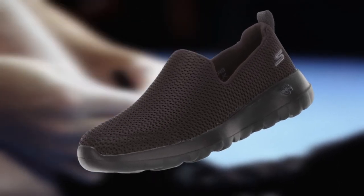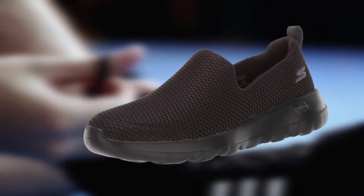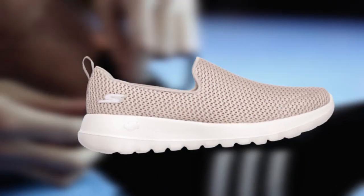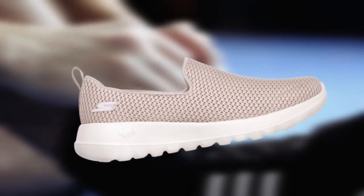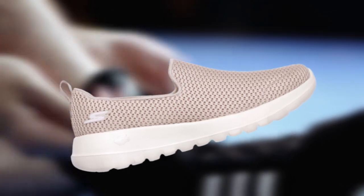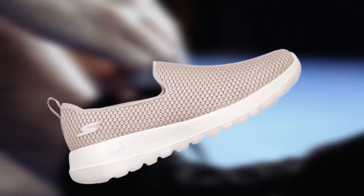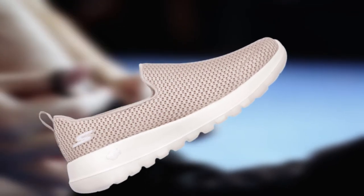Whether you have a hammer toe, bunions, plantar fasciitis, or arthritis, you will hardly feel any pain considering the comfort the shoe provides. The mesh upper promotes breathability and keeps your feet fresh, and it also dries fast when you walk through water. Enjoy maximum cushioning from the innovative and responsive 5-gen midsole inserted for extra comfort, plus the new Skechers Goga Max High Rebound Insole for optimal support. The integrated pattern on the outsole keeps you comfortable in motion.